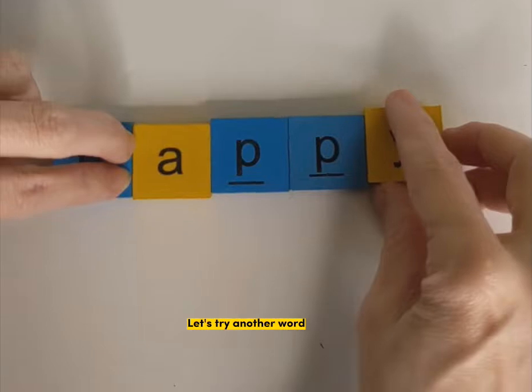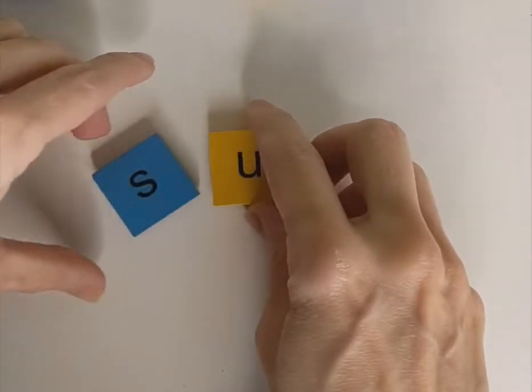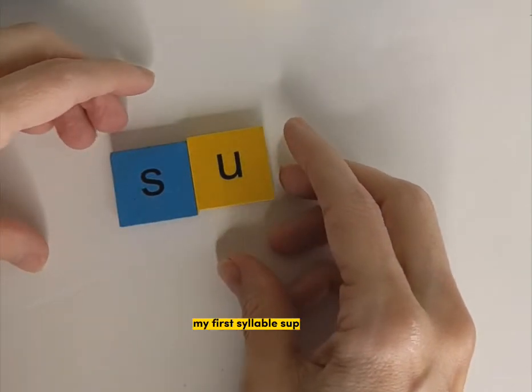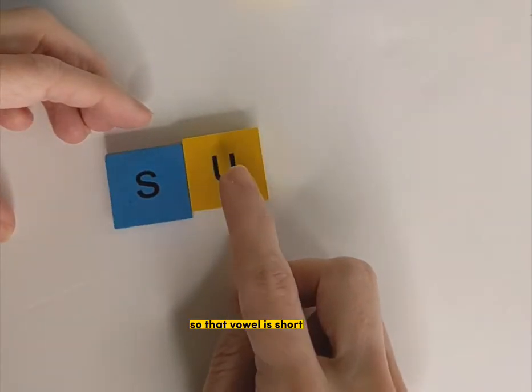Let's try another word. If I have the word supper, I have two syllables — sup-per. My first syllable is sup, and that vowel sound is short.